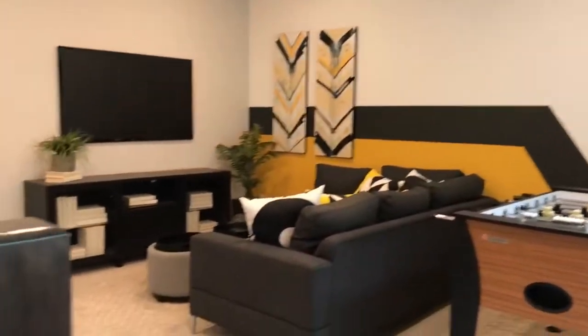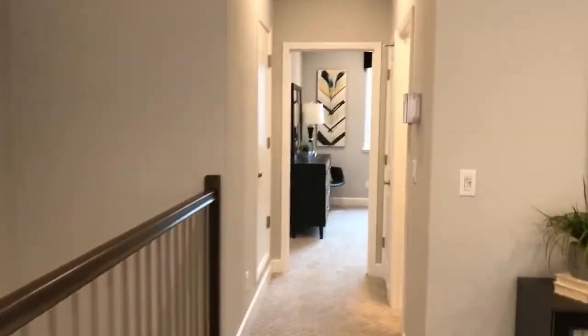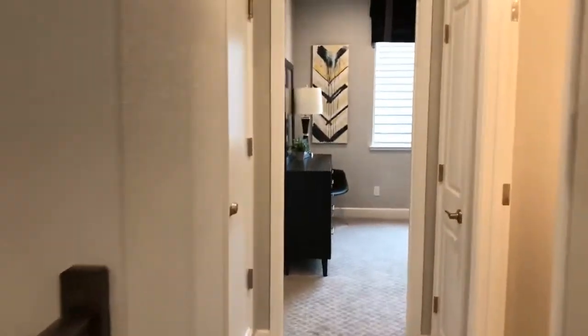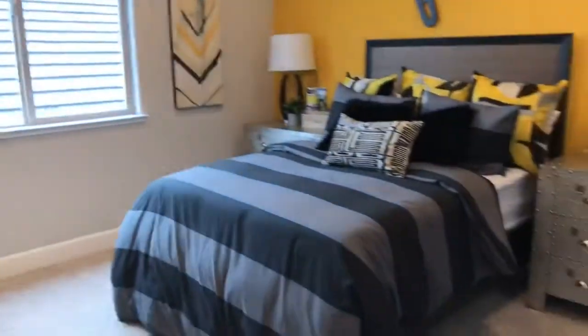There's a game room slash TV room up here. I'm sure it probably has an option to convert it as another bedroom as well. There's a bathroom right here, and another bedroom — it's a good-sized bedroom.